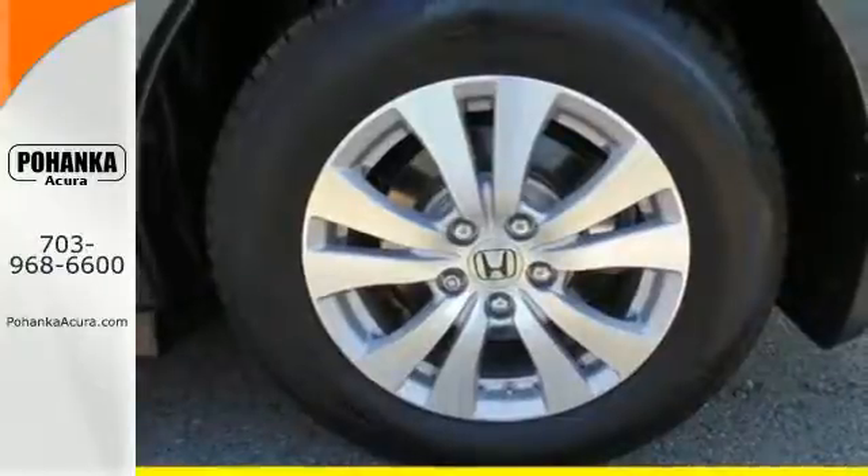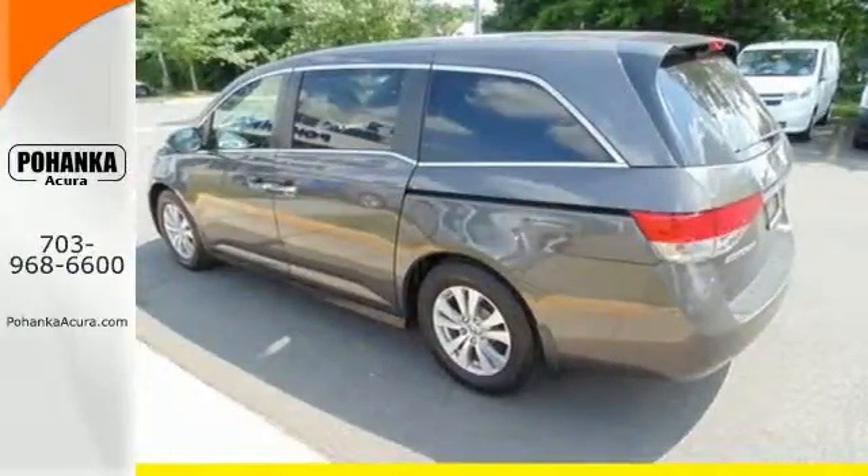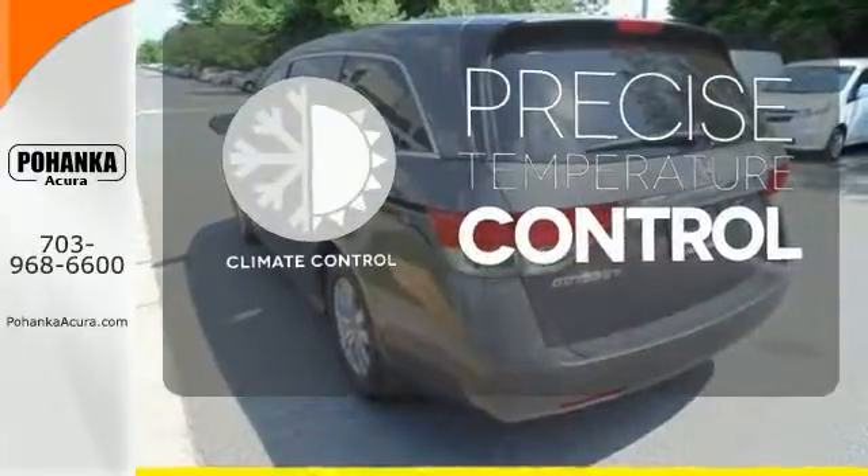Vehicle stability assist with traction control, a rear-view camera, and multiple airbags keep what's most precious safe. Select the perfect temperature with climate control.